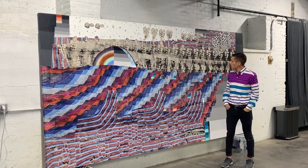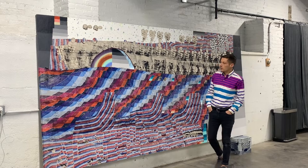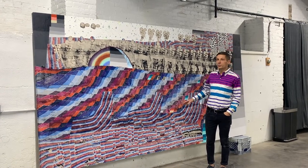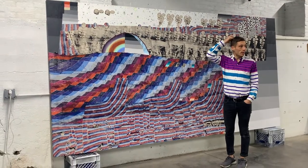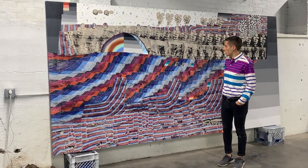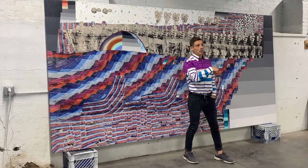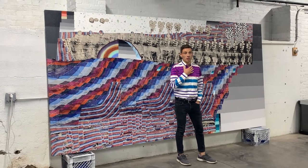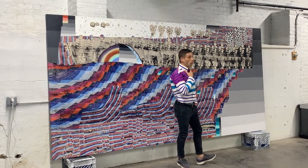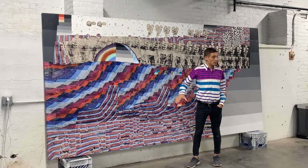We're in front of this work at the moment, which was the last one completed for the show. Both this one and another painting in the show are among my largest paintings to date — these are 6 by 12 feet. It was a really nice challenge, especially considering that this space, Elijah in Newburgh, has never really shown painting or traditional painting shows before. I really wanted to make some larger works that could work well with and interact with the space.